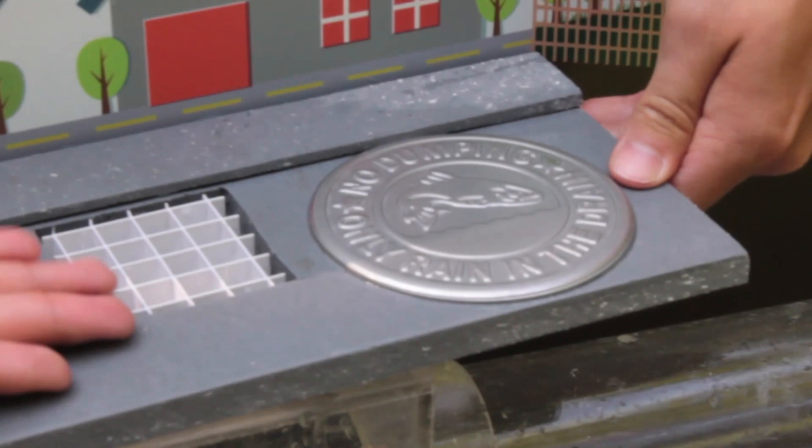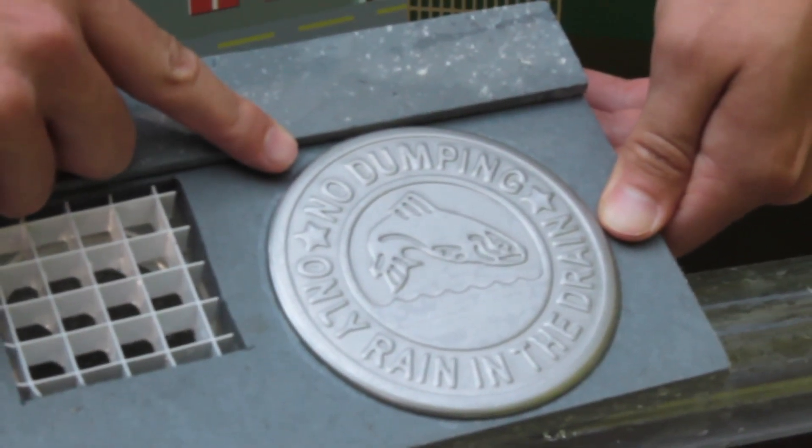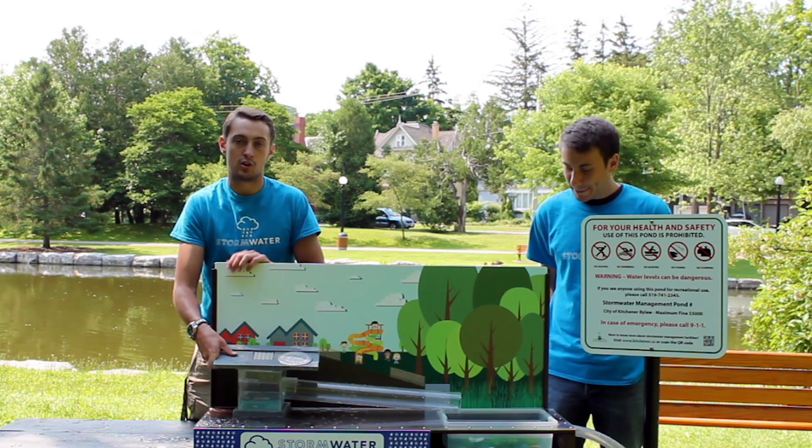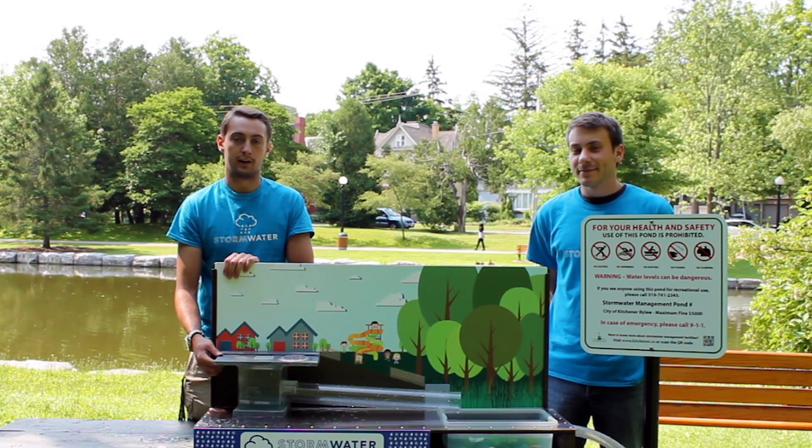Another initiative the city is partaking in is attaching silver medallions next to all the catch basins in the city, to remind you that garbage should not be going down. Thank you very much, and please try to remember: only rain down the drain.